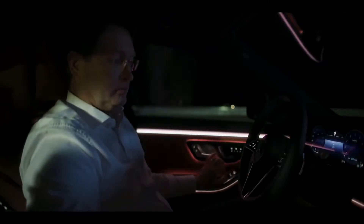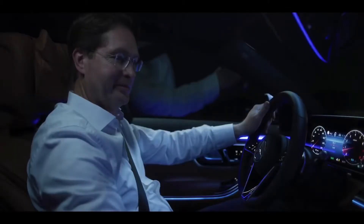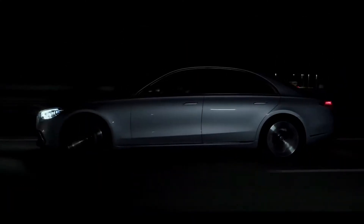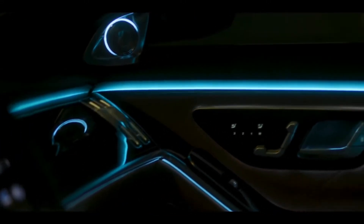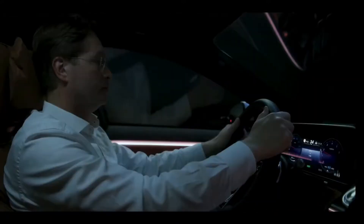As soon as I close the door, this is S-Class luxury. It's instant relaxation, almost like coming home. Driving in an S-Class is about style, comfort, and confidence — about calm, serenity, and perfect control. The interior lighting creates a superior, comfortable atmosphere, and it also doubles as a safety feature.